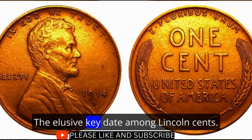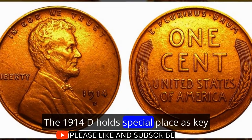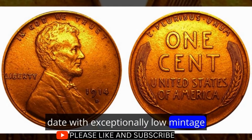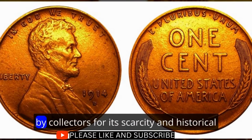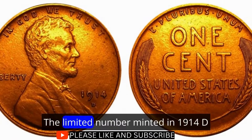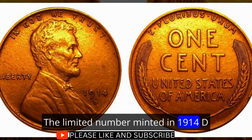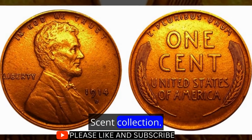1914 D Lincoln Cent: The Elusive Key Date. Among Lincoln cents, the 1914 D holds a special place as a key date with exceptionally low mintage. Struck in Denver, this coin has become a rarity sought after by collectors for its scarcity and historical significance. The limited number minted contributes to its allure, making it a prized addition to any Lincoln cent collection.